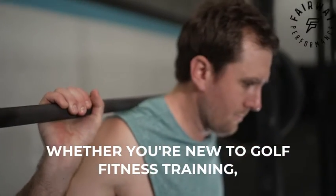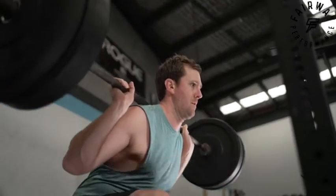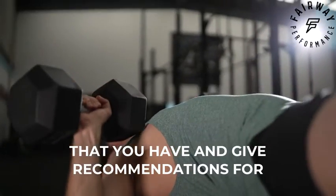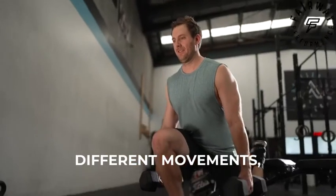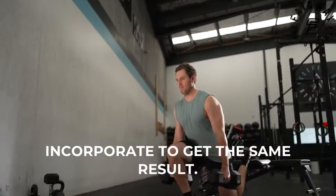Whether you're new to golf fitness training, you're experienced, you're young, you're old, or you have injuries that you need to work around — you can direct message me through the app and I'll answer any training questions you have and give recommendations for different movements you can substitute or different exercises you can incorporate to get the same result.